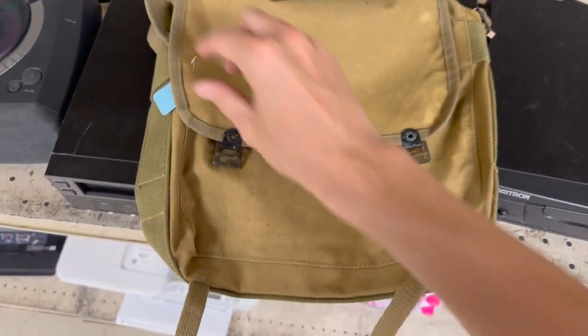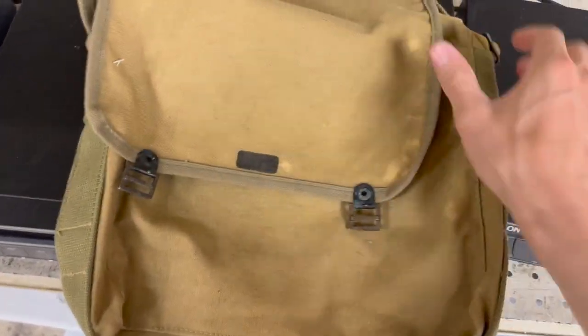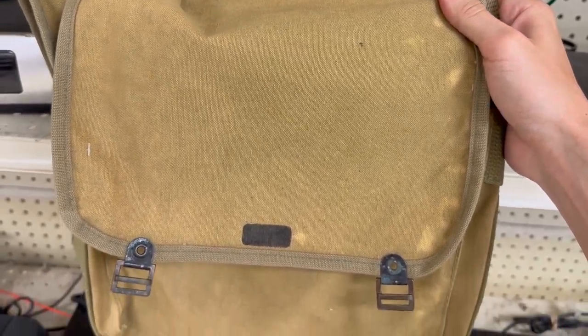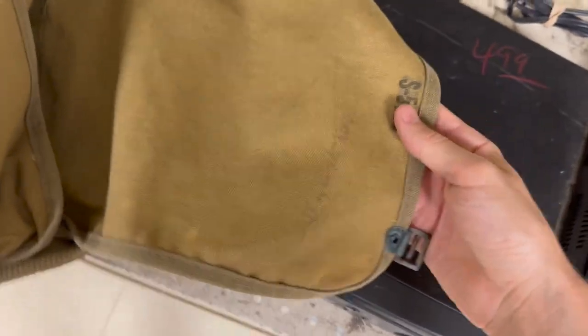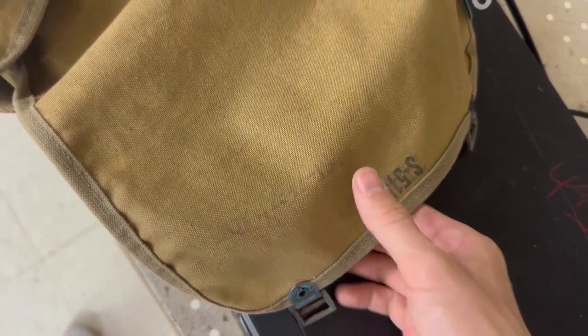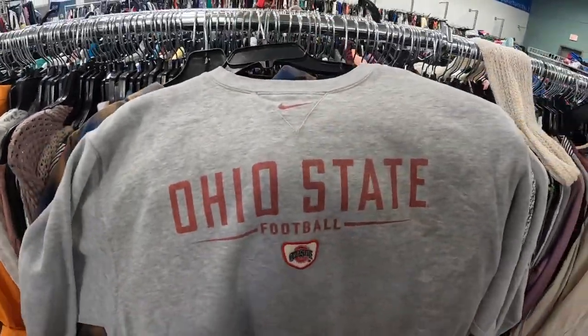Just came up on this old military World War II era field bag for five bucks. It's supposed to have a U.S. stamp but I think it's probably just worn off. On the inside there are some markings — very faintly says 1942 right here. Pretty cool, gonna grab this for sure.